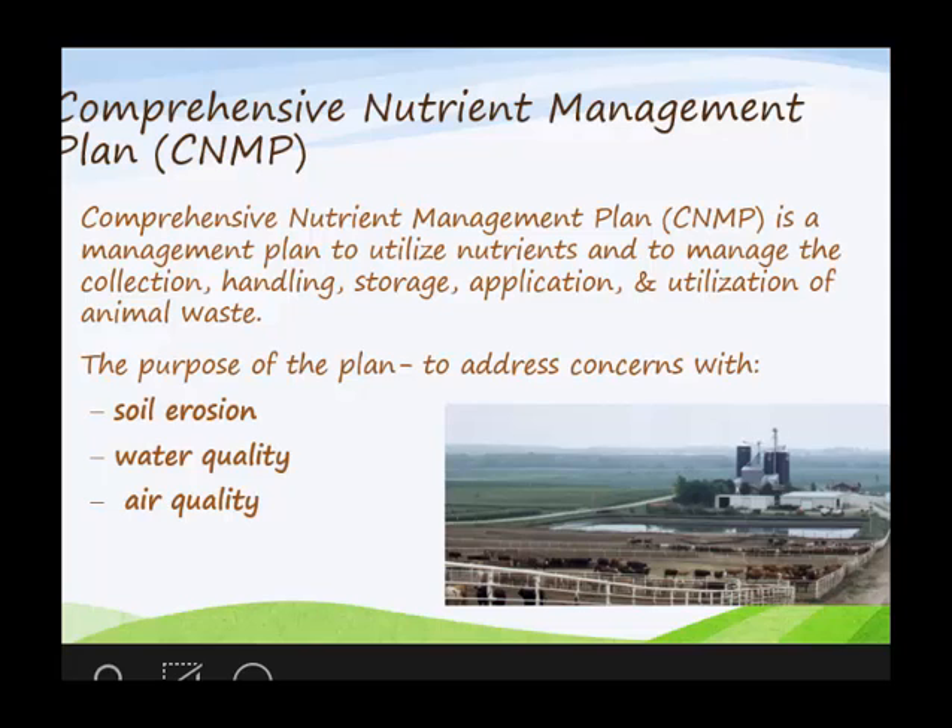It needs to address three resource concerns. You heard Terry Rook's presentation yesterday — there are nine categories and 31 resource concerns. This covers three of those categories: soil erosion, water quality, and air quality.